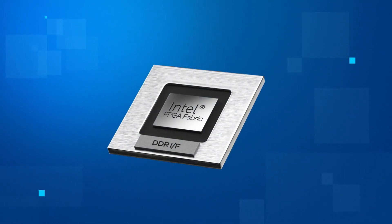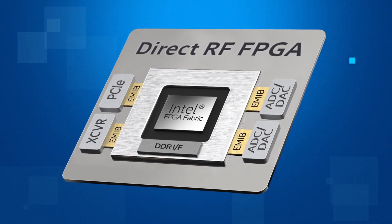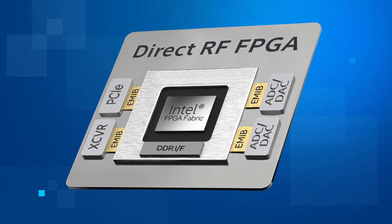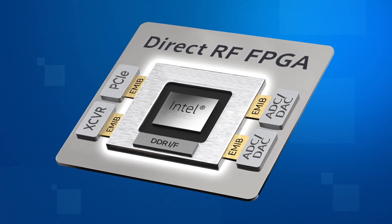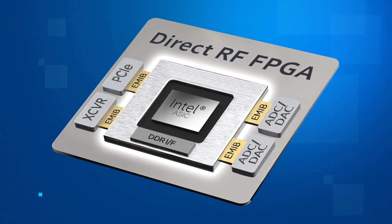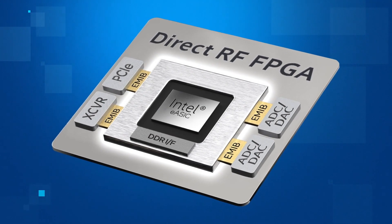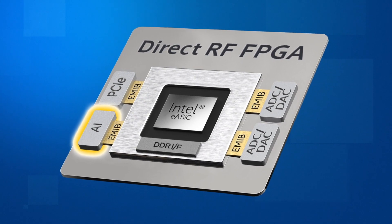This integration allows our customers to create complex custom solutions by swapping chiplets in and out in a building block manner. You can take an inline signal processor and insert it between the data converter tile and the FPGA, or you can take the FPGA and replace it with a lower power ASIC or EASIC, and likewise add other chiplets to enhance the system such as security, optical, machine learning, and processors.